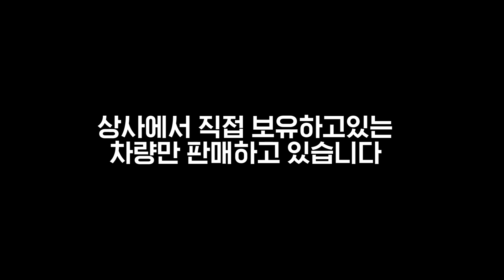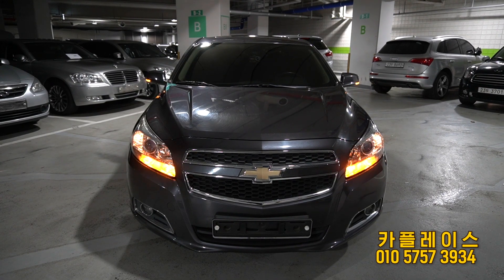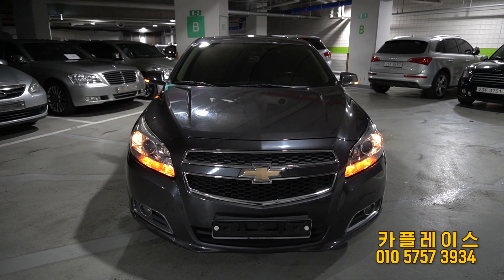안녕하세요 카플레스입니다. 저희는 저희가 직접 매입한 차량 또는 상사에서 직접 보유하고 있는 차량만 판매하고 있습니다. 출고 후 AS 관련 부분에 확실하게 처리해드리기 위해서이고, 중고차 구매 시 어떤 걸 중요시 봐야 하고 시세 파악하는 방법들을 설명드리고 있으니 구독과 알림 설정 해주시면 큰 도움이 되실 겁니다. Today's car is the Chevrolet Malibu 2.0 Diesel LS Deluxe Pack.